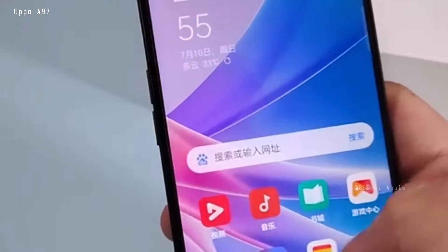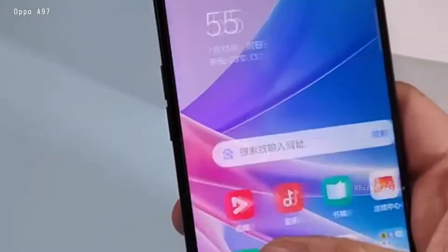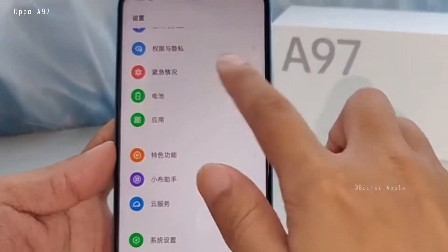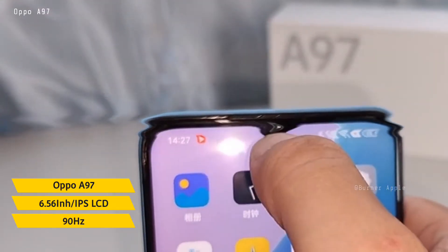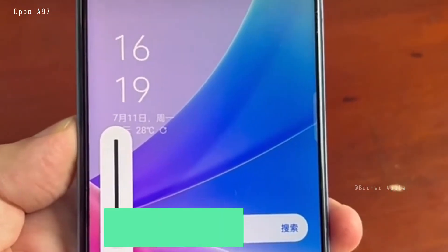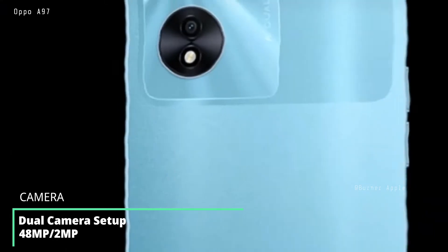Here we have a camera layout. This smartphone's design is the same as the Oppo K10 5G. When we talk about the display, it is a 6.56 inch IPS LCD panel which sports a 90Hz refresh rate and a water drop notch. It has a 48 megapixel selfie camera. The back houses a dual camera setup with a 48 megapixel main sensor and a 2 megapixel secondary module.